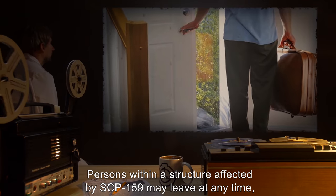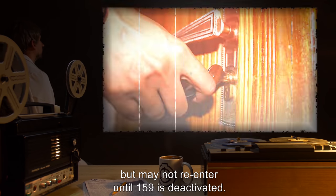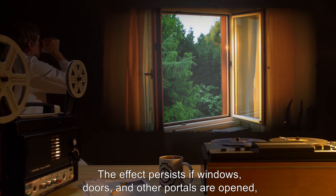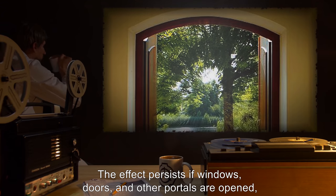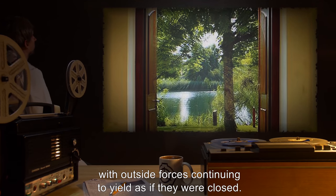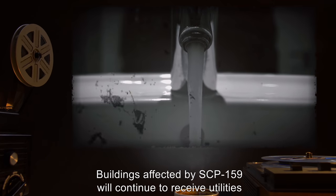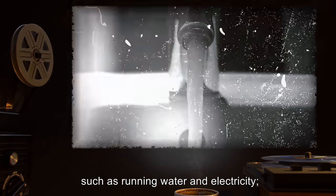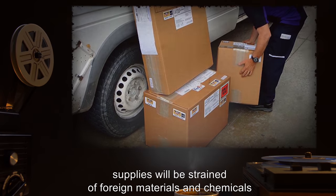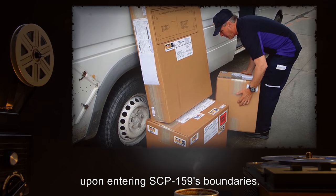Persons within a structure affected by SCP-159 may leave at any time, but may not re-enter until SCP-159 is deactivated. The effect persists if windows, doors, and other portals are opened, with outside forces continuing to yield as if they were closed. Buildings affected by SCP-159 will continue to receive utilities, such as running water and electricity. However, supplies will be strained of foreign materials and chemicals upon entering SCP-159's boundaries.